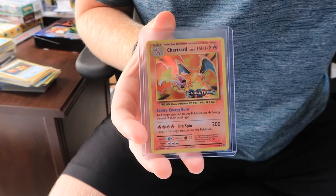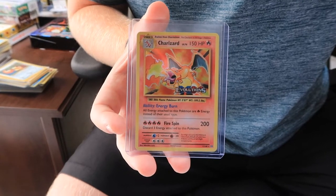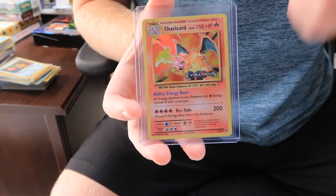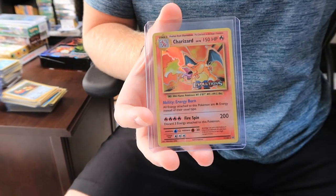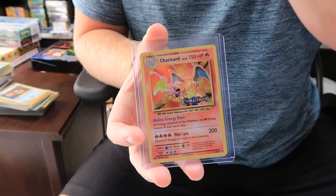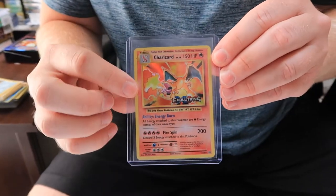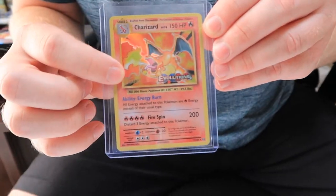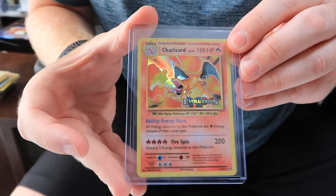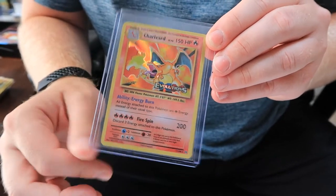I'm going to start with the best one that I got — strap in. This is the Evolutions pre-release Charizard but the staff version. I happened to come across this and said I got to get it — these are going to fly up. These kits that we're opening have this card in it, but this staff version was from the pre-release event given to staff who worked the event. So it makes it an even harder card to come across. It just has that staff logo — that's all the difference.